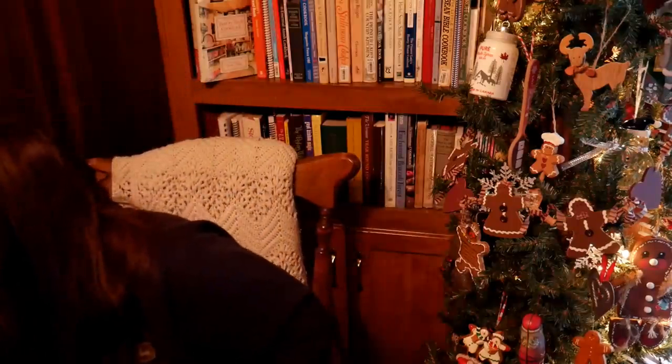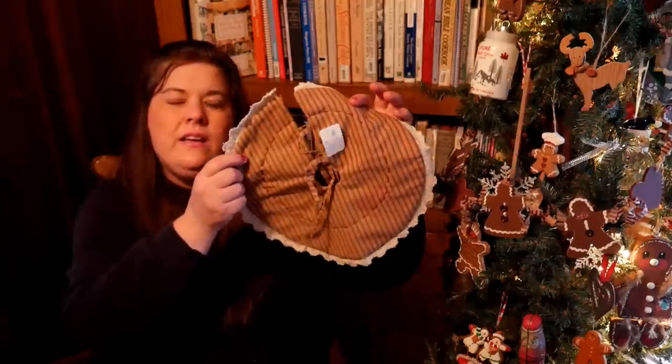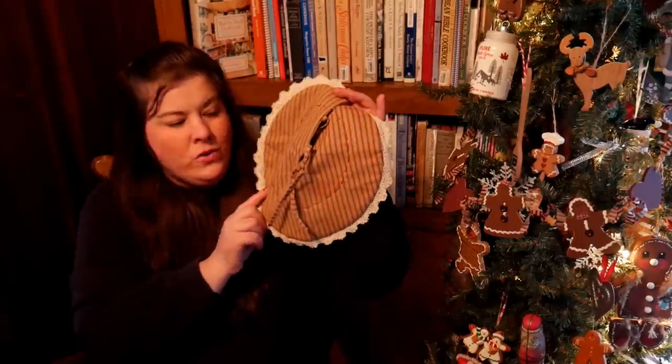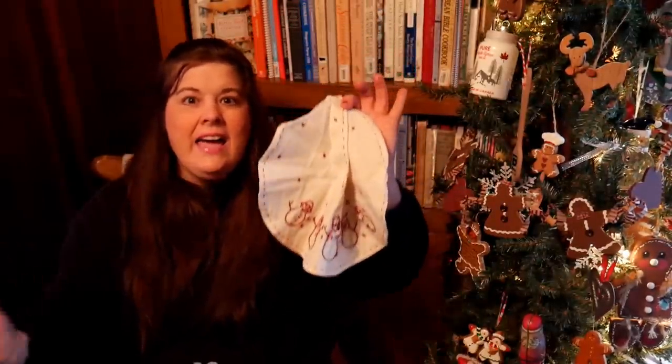I got something that's going to last me a lifetime and they were $1.50 each. As you know I have my little Christmas tree from the Dollar Tree — these are perfect to put around it. They had this one and they had this one. Isn't that precious? It's primitive, it's my style. I couldn't believe the stuff I found.